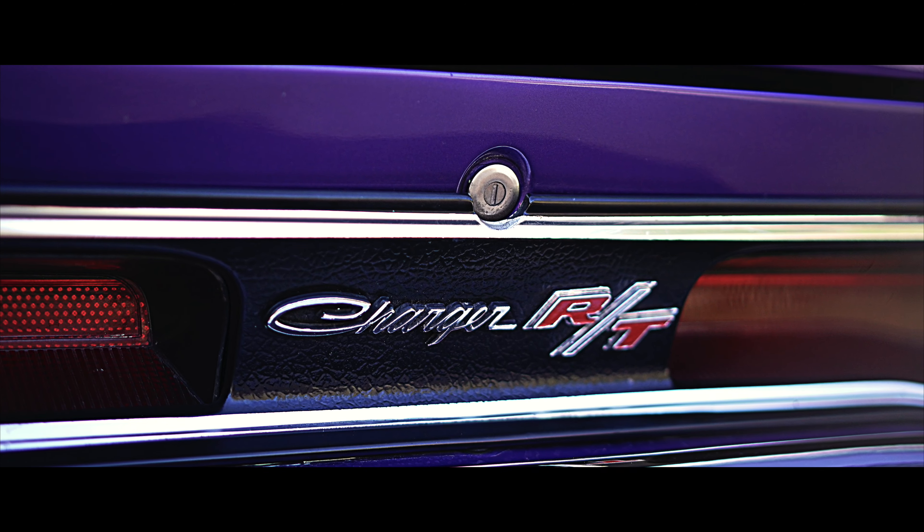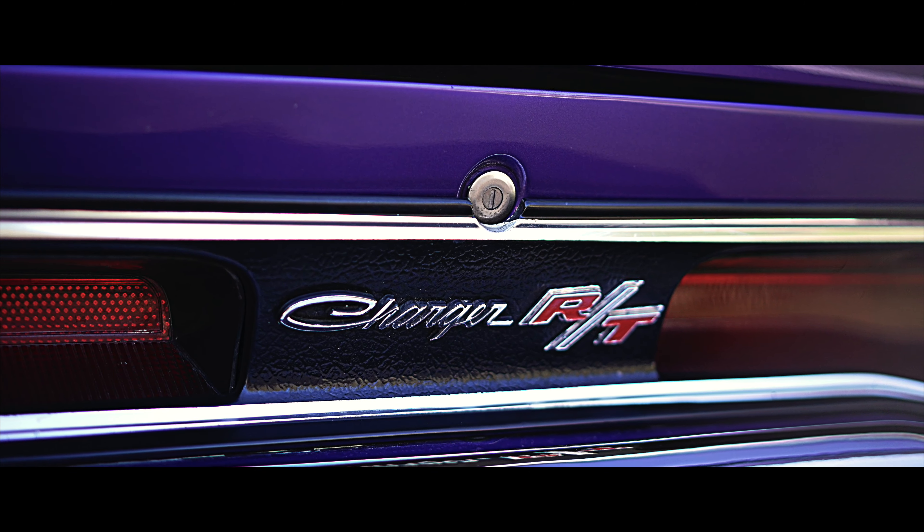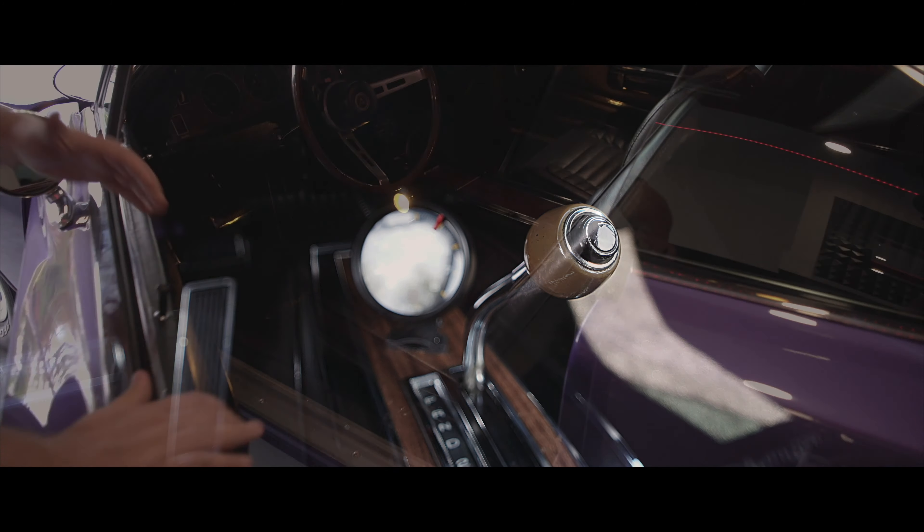Aucun défaut sur le véhicule. Vous allez d'ailleurs un peu plus tard le voir en dessous — on va vraiment vous le présenter de A à Z. On a accès à un lift aujourd'hui, donc on va vous en donner un peu plus. Regardez l'intérieur — tout simplement sublime. La console au milieu, tout ce qu'on veut d'un muscle car des années 70 s'y retrouve.